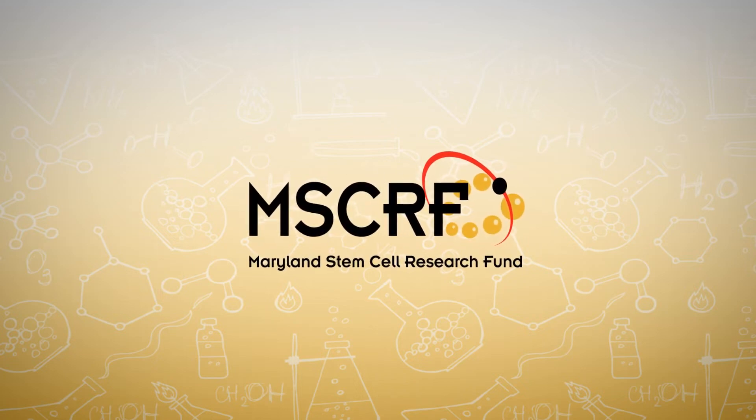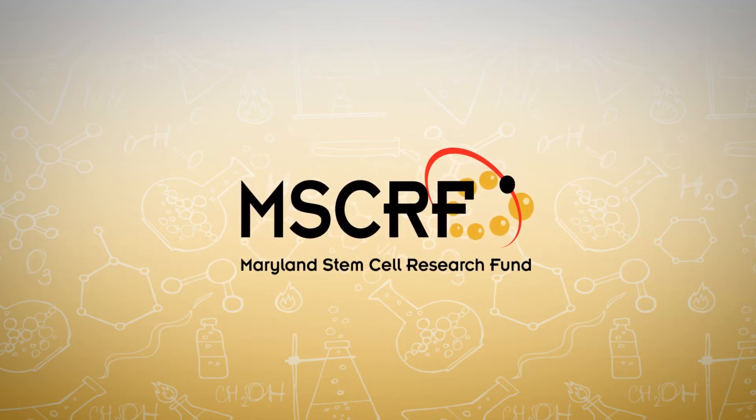Discover how the Maryland Stem Cell Research Fund is accelerating cures.